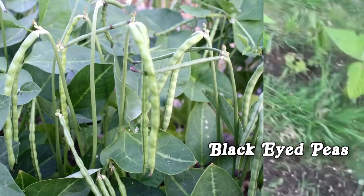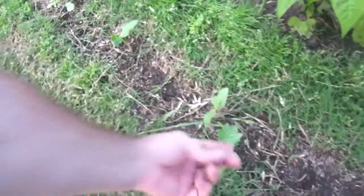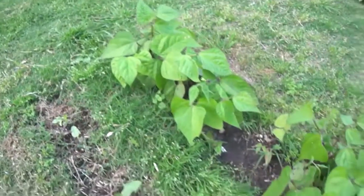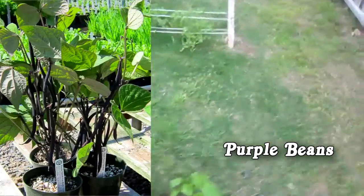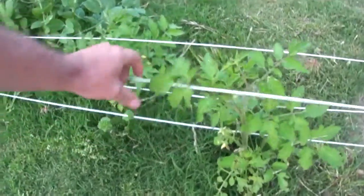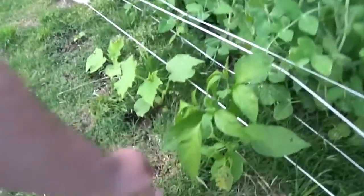Here's my cow peas — black-eyed peas. For some reason I had a real hard time getting them to come up. There's some volunteer loofahs in there too; those loofah seeds get everywhere around here. And here's the purple beans — they're looking pretty good. There's the cherry tomatoes, they're growing really fast.